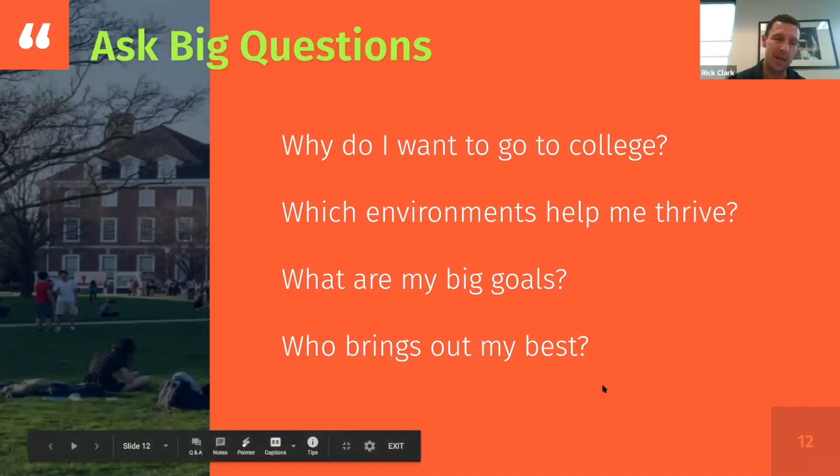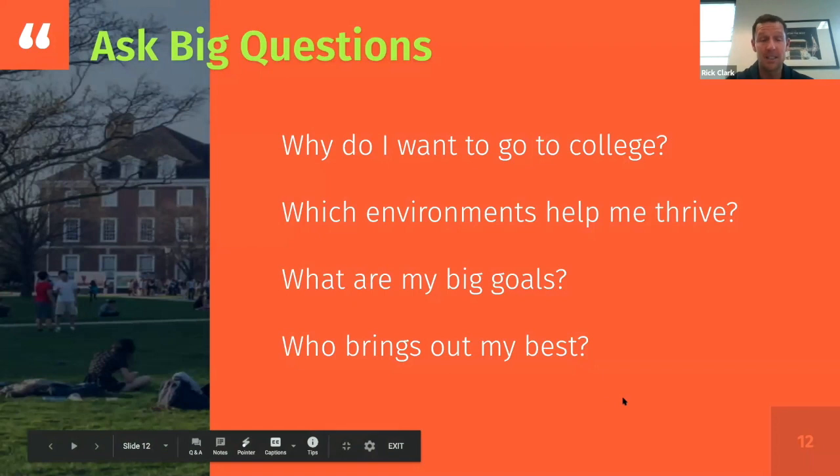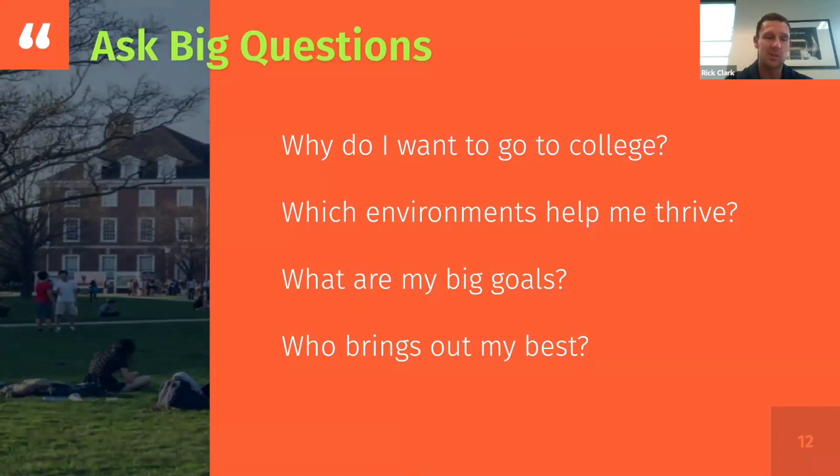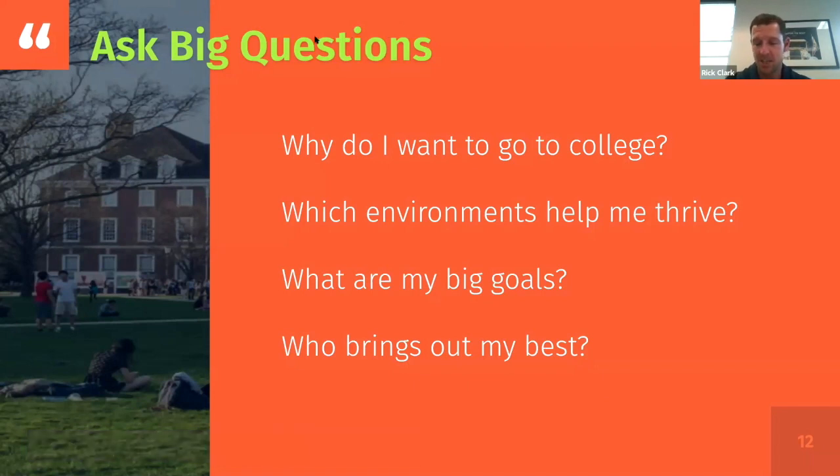Before you really go to sites, one of the best things to do is start to ask big questions. A lot of families, a lot of school communities, and a lot of people talking about college admission walk before they crawl — they start thinking about where instead of starting with some really basic questions. Why am I even looking at college to begin with? If you have a sense of that, you're way ahead of most people who fail to write that down or voice record or in some way process why.